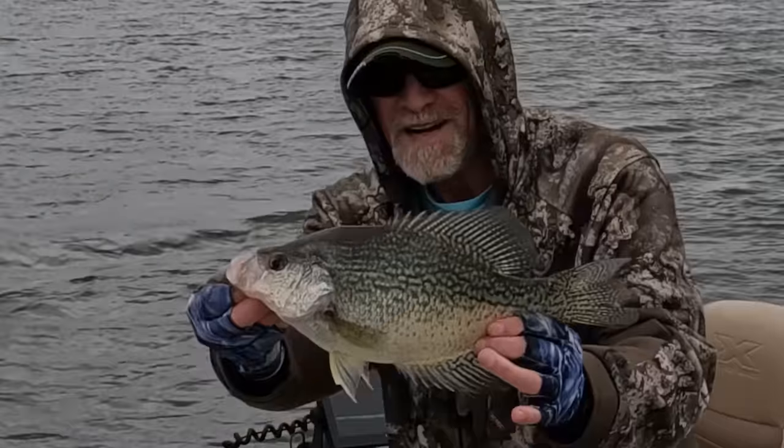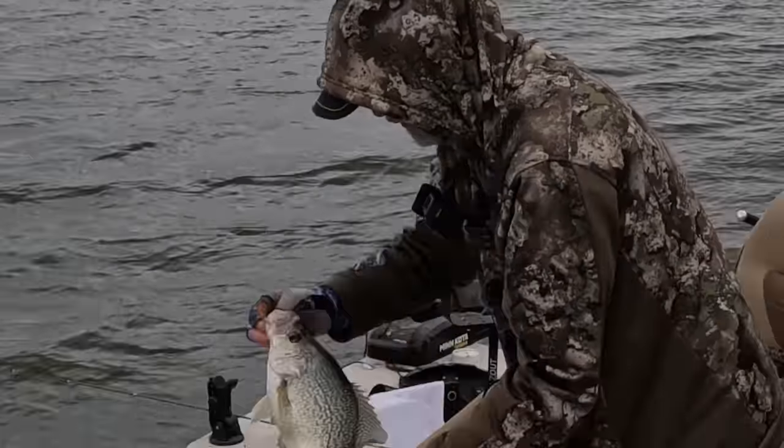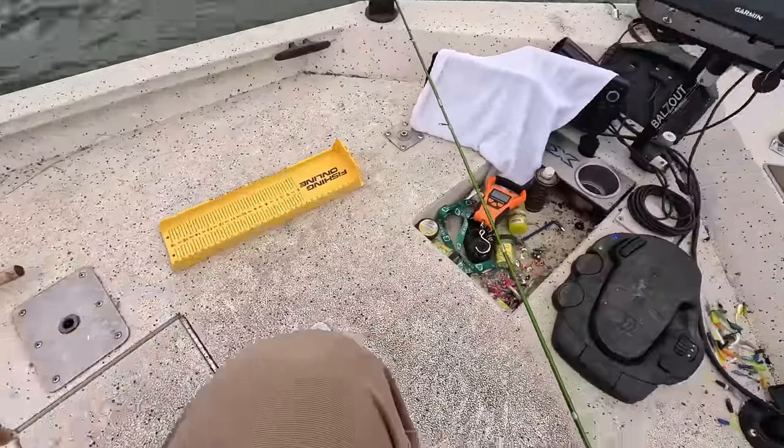14 and a half inch crappie, 1.92. Big old fat pregnant toad. Get in there and have a baby or two.